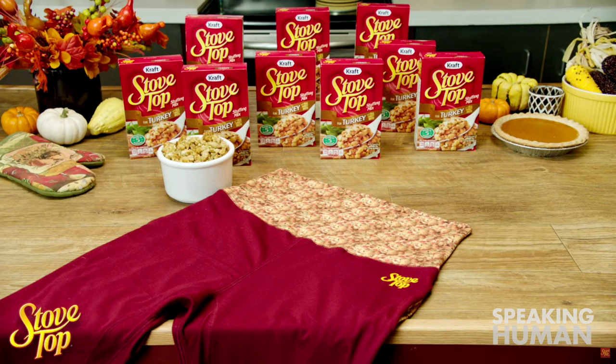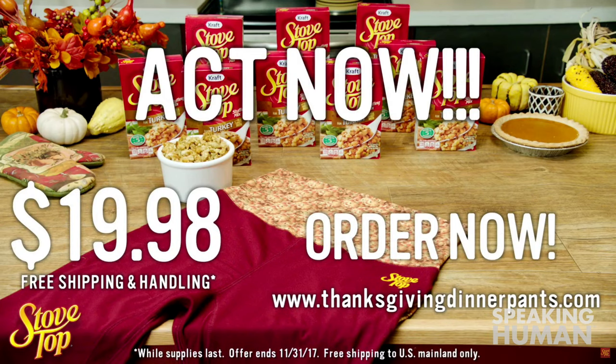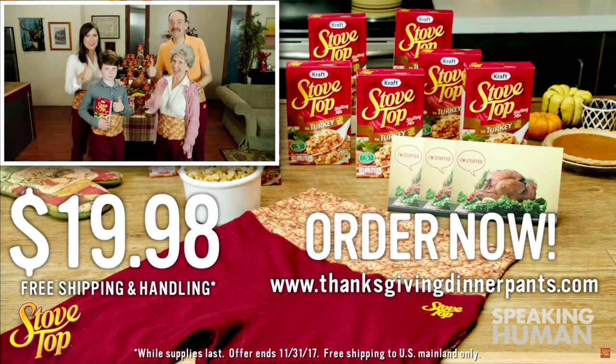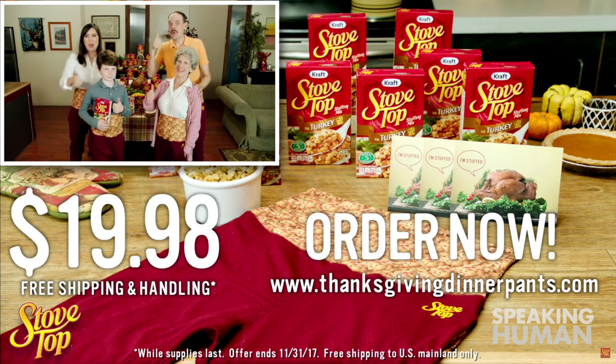Dine in comfort with limited-edition Stovetop Thanksgiving Dinner Pants for just $19.98, delivered right to your door. And if you act now, we'll throw in a set of three Stovetop Holiday Cards — great for using during the holidays as cards! Don't miss out. Hurry and order your Stovetop Thanksgiving Dinner Pants today!